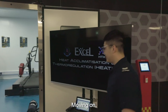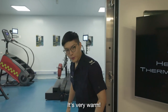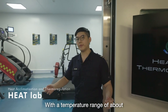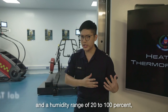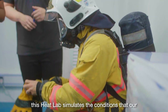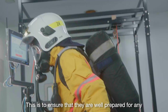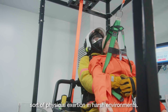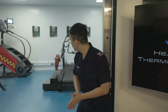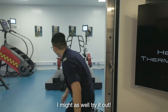Moving on — you guys can't feel it right now, but this room is very warm, with a temperature range of about negative 10 to 80 degrees Celsius and a humidity range of 20 to 100 percent. This heat lab simulates the conditions that our frontliners may face on the ground. This is to ensure that they are well prepared for any sort of physical exertion in harsh environments. Since I'm here, I might as well try it out.